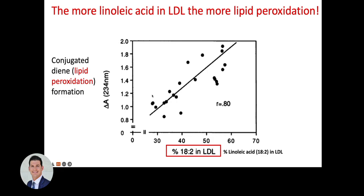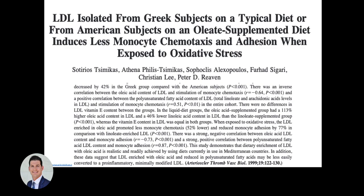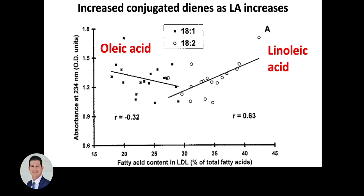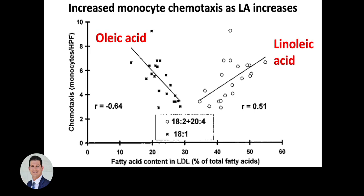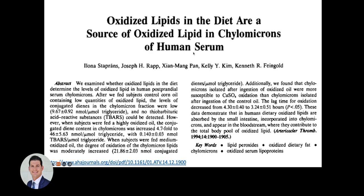The more linoleic acid in LDL, the greater the lipid hydroperoxide level. Going from 30% to 60% linoleic acid in LDL, there is a linear increase in conjugated dienes — lipid hydroperoxides. Human studies from Greek subjects corroborate this, showing increased conjugated dienes and aldehydes in subjects on a linoleic acid diet, versus a decrease in those products with oleic acid. There is also increased monocyte chemotaxis toward LDL with linoleic acid, indicating greater foam cell formation.